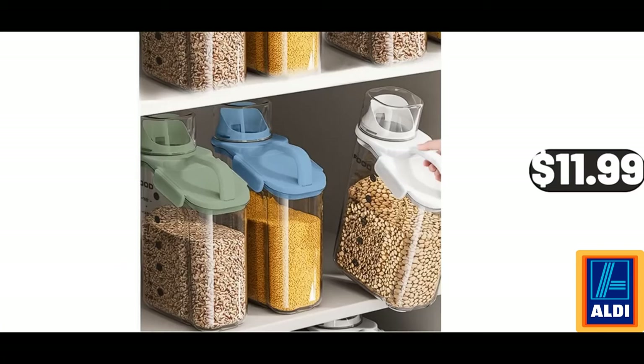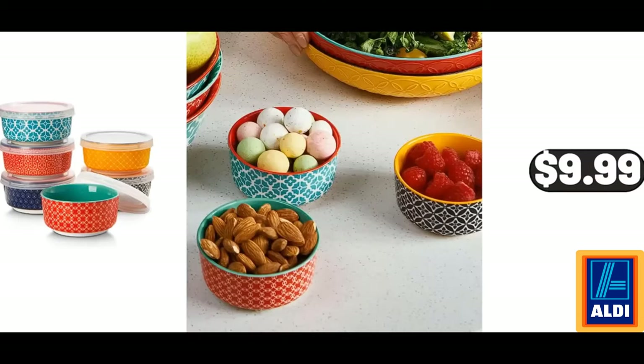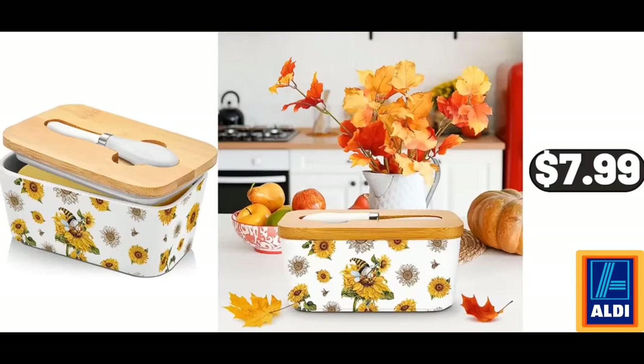Airtight Storage Container, 2-Piece, $11.99. Dipping Bowls with Lid, Set of 6, $9.99. Butter Dish with Lid, $7.99.